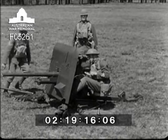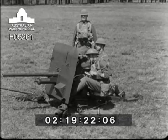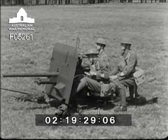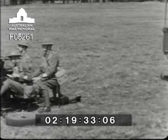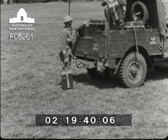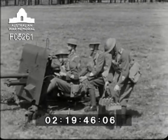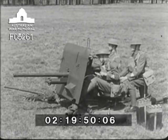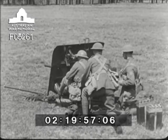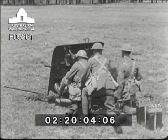Number two opens the breech. Number one raises the training sight and takes up his position behind number three. Numbers four and five remove the amount of ammunition ordered from the truck. Number five places it in a convenient position by the gun. The gun is traversed in the required direction and loaded on the word of command by number one.